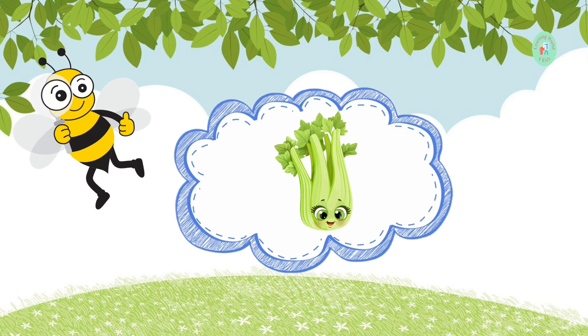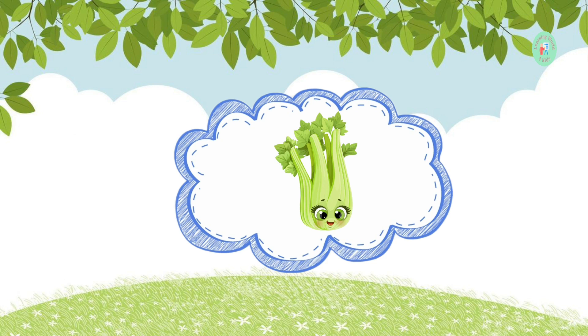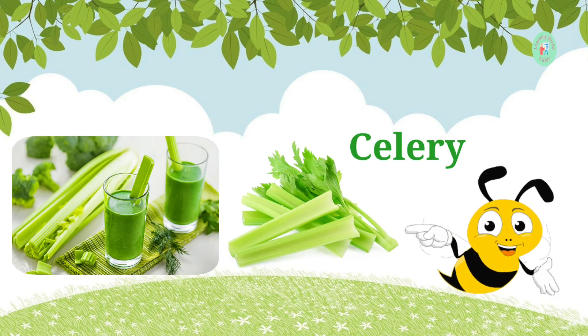This long, green stalk is often used for dipping. What do we call it? It's celery. Celery is great with peanut butter.